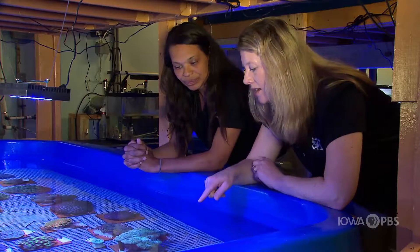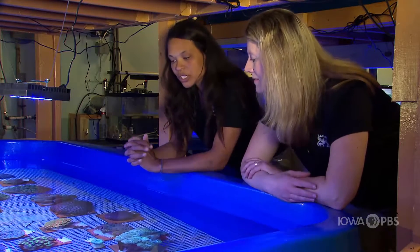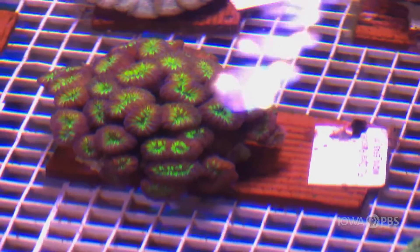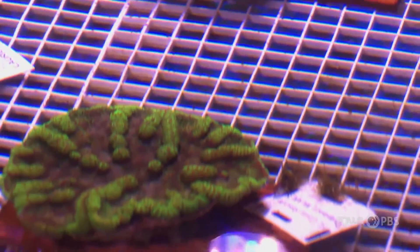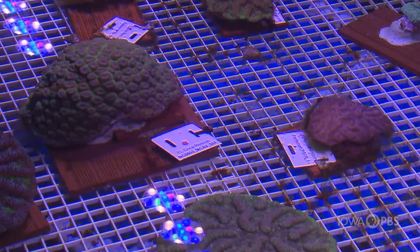It looks like they're on boards and they have tags by them — can you tell us a little bit about that? Each coral has an identification so we can tell them all apart. Florida Fish and Wildlife also has that linked to their genetics, so they know exactly the species of coral. The first name is actually the location that the coral was collected in Florida, the middle part is their genus and species name, and the last number is the number of that coral collected — they have anywhere from one to a hundred corals of that species.